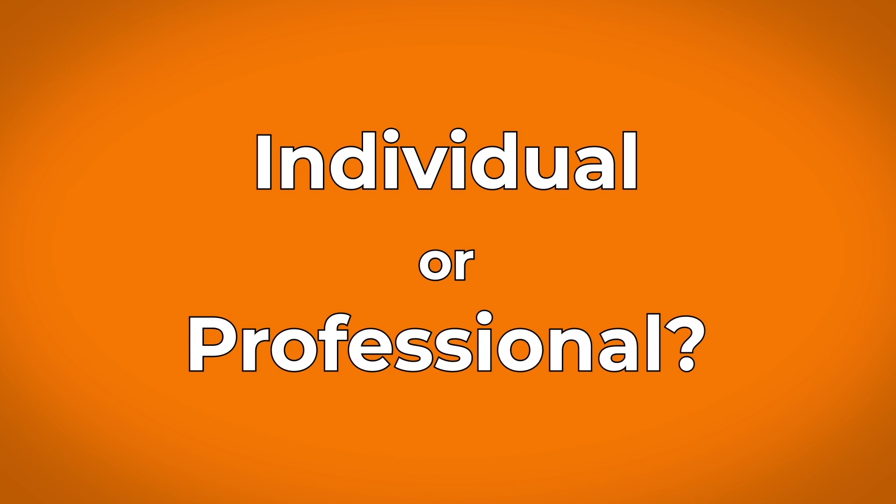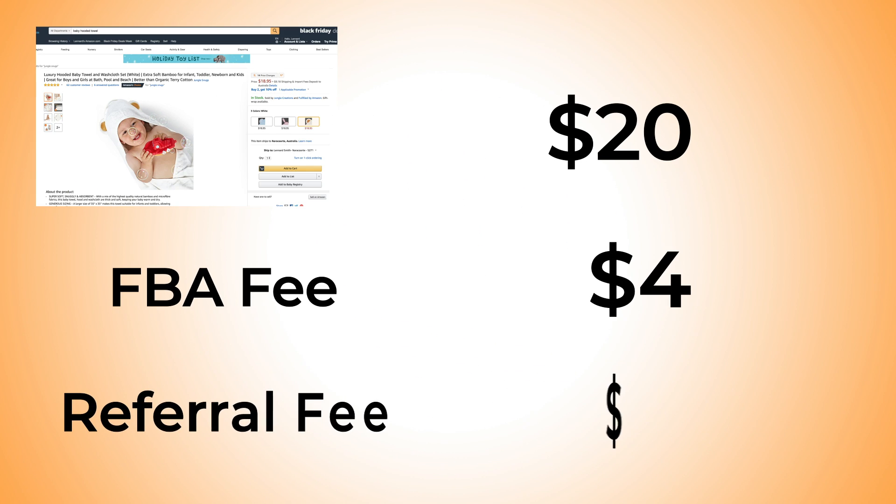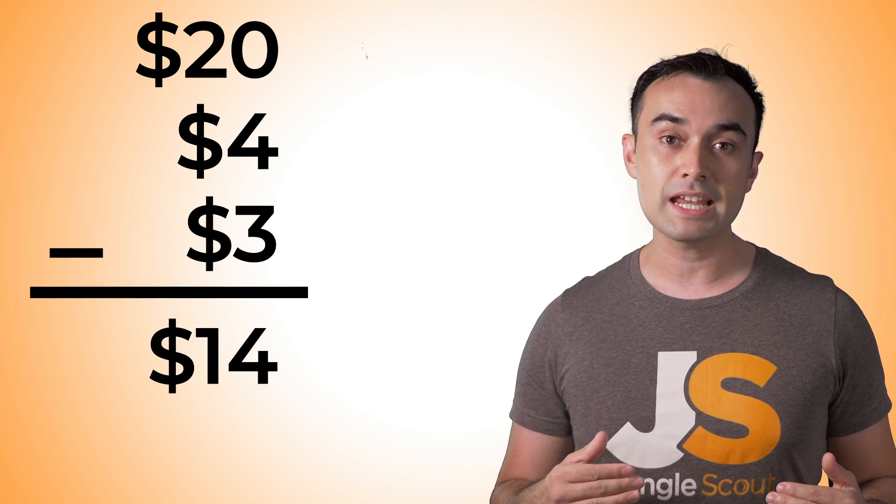That brings me to a question we get all the time: should I get an individual or professional account? First, the similarities between the two. With both you can use Amazon's fulfillment centers — also known as FBA — or fulfill yourself, being FBM. If you use FBA you'll pay Amazon a small fee for their service to cover shipping and handling. You'll also pay a referral fee which is around 15% of your sales price for most products. For example, an average $20 product has an FBA fee of $4 and a referral fee of $3, meaning Amazon deducts $7 and sends you the remaining $14.